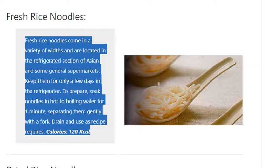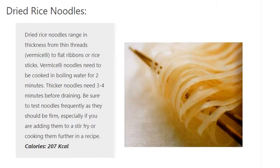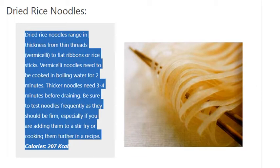Calories: 120 kilocalories. Dried Rice Noodles. Dried rice noodles range in thickness from thin threads to flat ribbons or rice sticks. Vermicelli noodles need to be cooked in boiling water for two minutes. Thicker noodles need three to four minutes before draining. Be sure to test noodles frequently as they should be firm, especially if you are adding them to a stir fry or cooking them further in a recipe. Calories: 207 kilocalories.